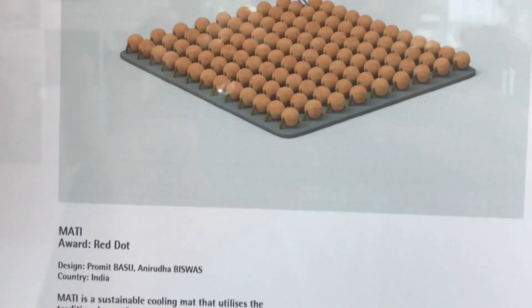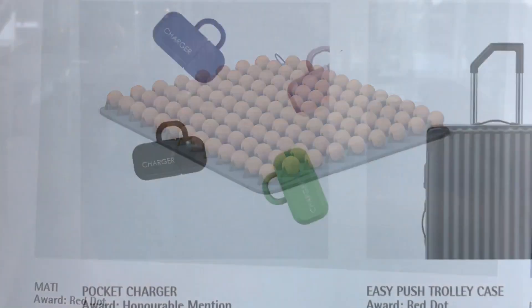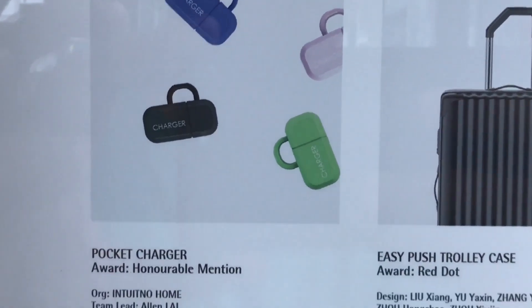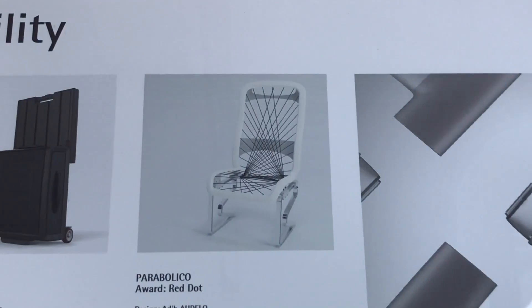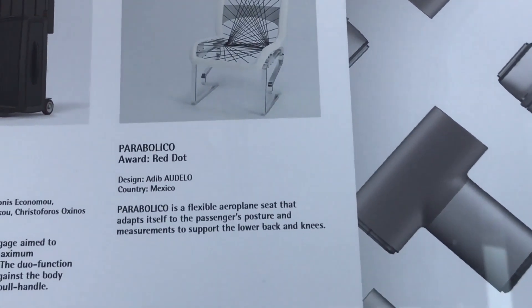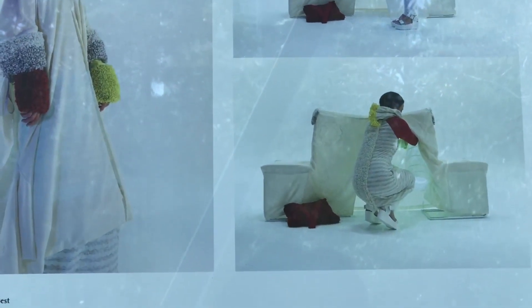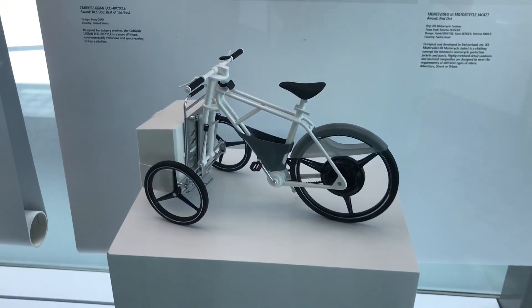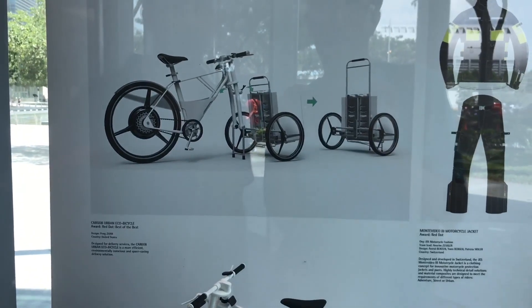There are a few really interesting products here. This chair looks interesting. They also have a few products on display.